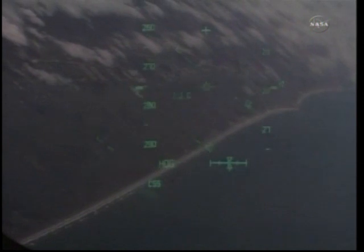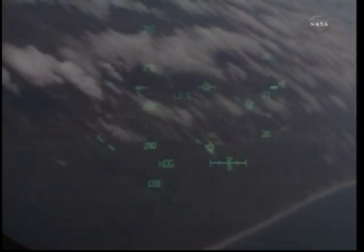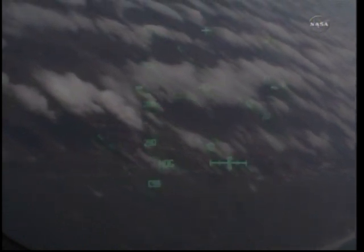Discovery beginning this left-hand turn around the heading alignment circle. This will be a 252-degree left-hand turn. Pilot Eric Boe has taken over control of the flight at this point. Discovery traveling 500 miles an hour. Its altitude 5 miles. Discovery, we see you on at the 180. On at the 180.